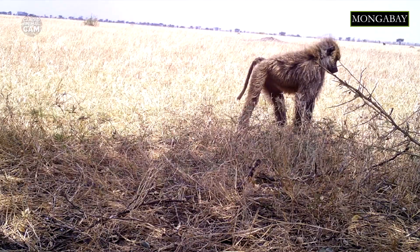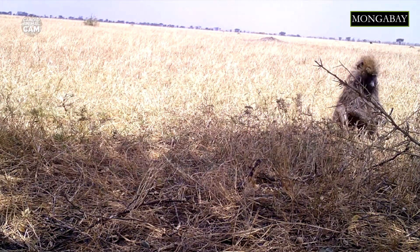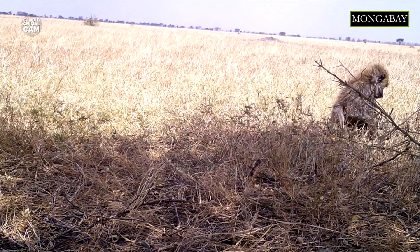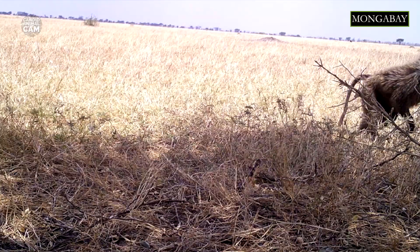On the other hand, low-ranked females are often driven off from good feeding and sleeping sites by high-ranked females, and also receive the least amount of grooming. The main predators of olive baboons are lions, leopards, African wild dogs, hyenas, and crocodiles.